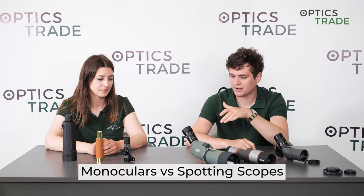Hello and welcome to another episode of Optics Trade Debates. I'm Andras and I'm Masha. Today we're going to be comparing two categories of products that look similar at first sight: spotting scopes and monoculars.